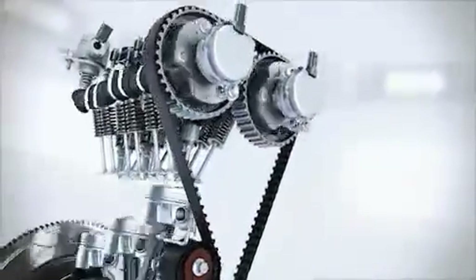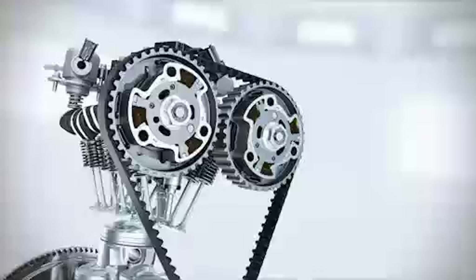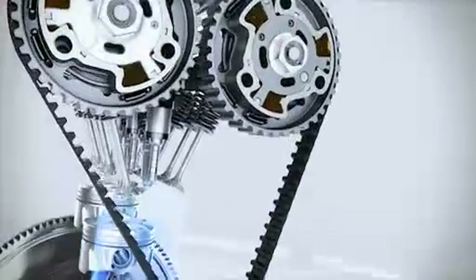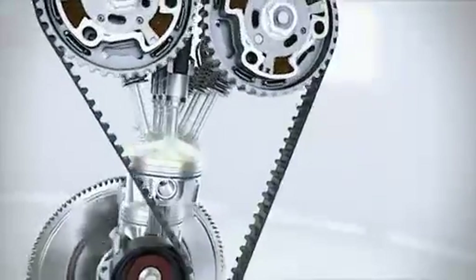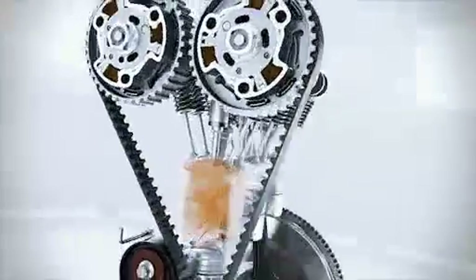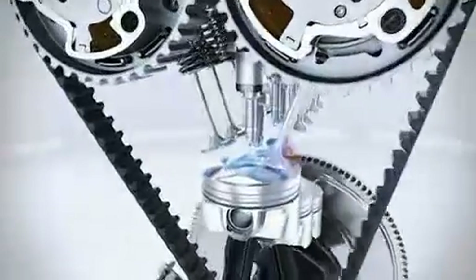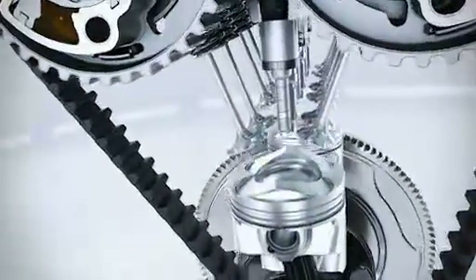Variable valve timing optimises the gas flow through the combustion chamber at all engine speeds, in particular at part load and at full torque. It also enables a so-called scavenging process whenever the intake as well as the exhaust valves are open at the same time. During this process the combustion gases are flushed out, and in addition it benefits the turbocharger by being stimulated by the airflow.